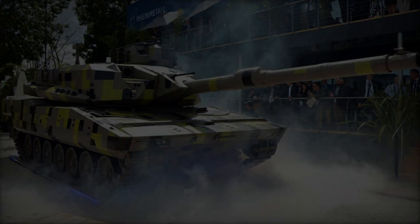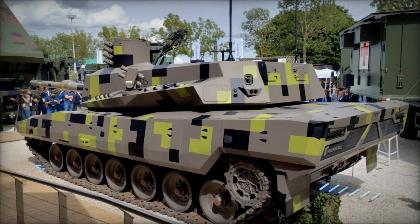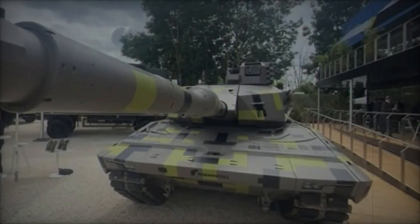In this episode, we explore the groundbreaking features and innovations that position the KF-51U Panther at the forefront of modern military hardware, setting new benchmarks for future armored vehicles.